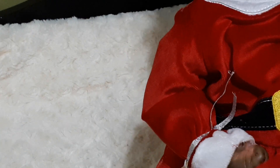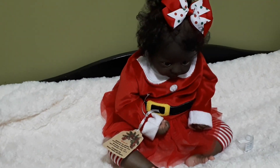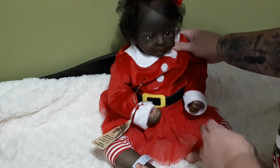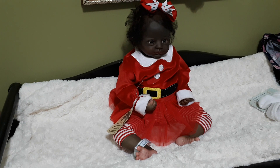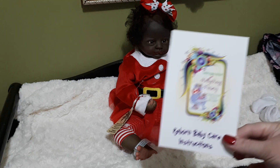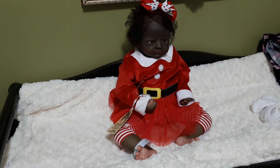Juliet will come with this outfit as well as her Christmas outfit — that's what they were all displayed wearing at the show. She'll also come with another outfit, another sleeper, her magnet pacifier, diapers, a toy, and a blanket. They all have special Christmas blankets, and of course I always put treats in. She comes with her hospital bracelet, care instructions, and a birth certificate — just waiting for a name and gender to be decided upon.